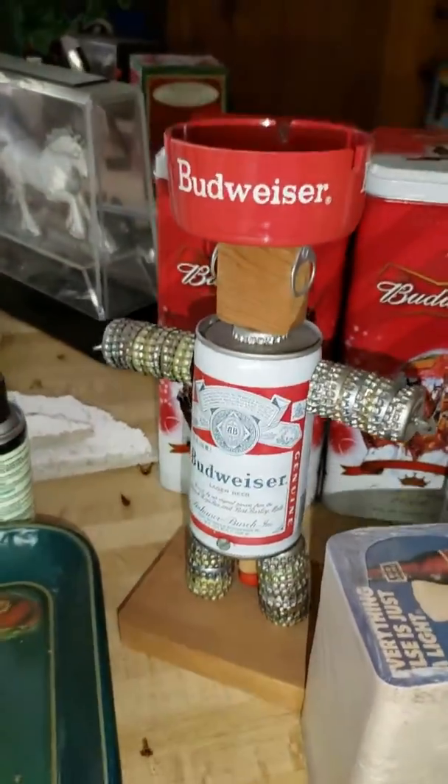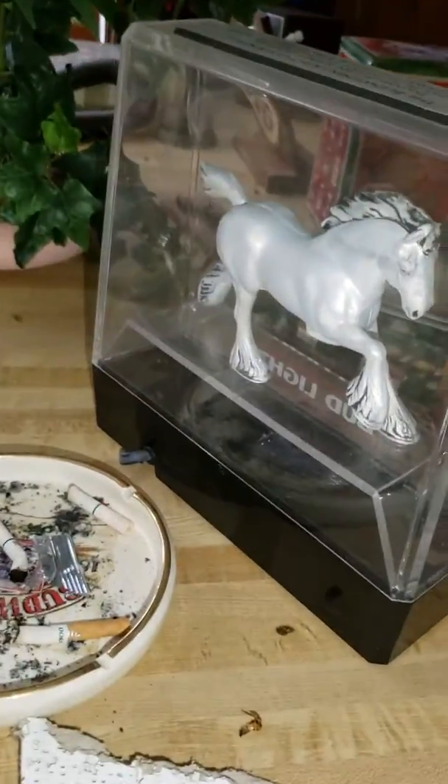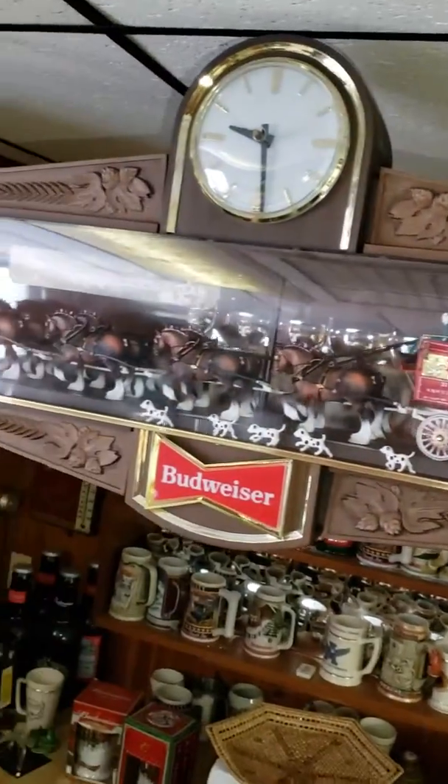Somebody made a little Budweiser ashtray Clydesdale — that's pretty cool. And there's the other Clydesdale clock, it's freaking awesome. Check out these old vintage bar stools.